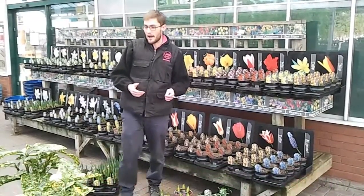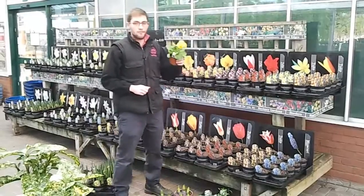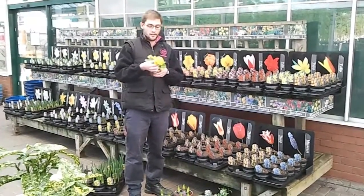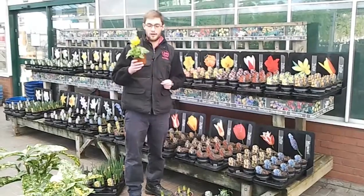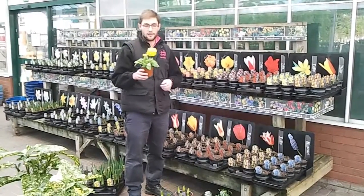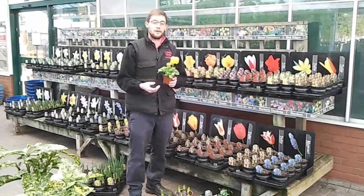One other plant we do have in at the minute is these yellow primroses. They're on a tall stem, multi-headed flowers on the top, really nicely scented, and it's a new variety — El Piero Yellow — to us. Come and have a look at those; a really nice variety of primroses if you want something different in your garden this time of year.